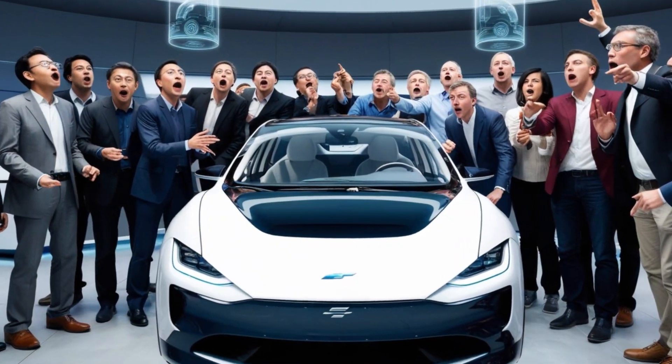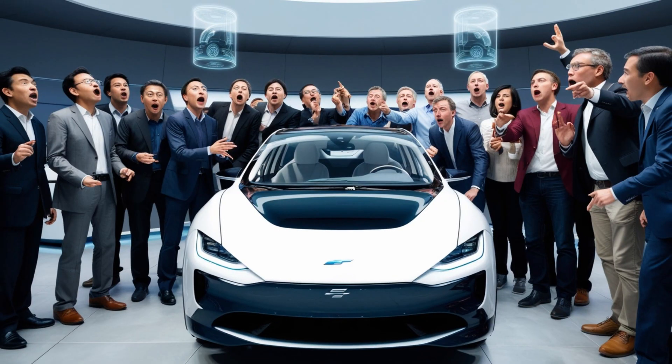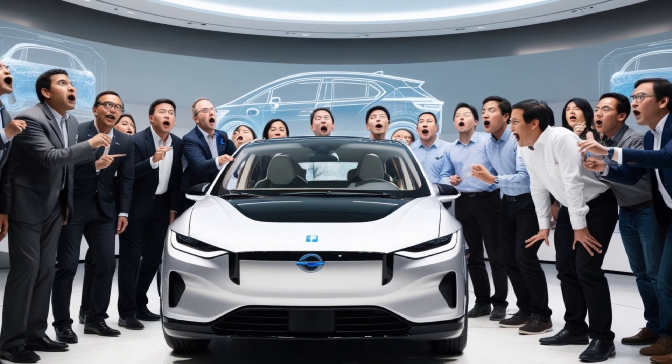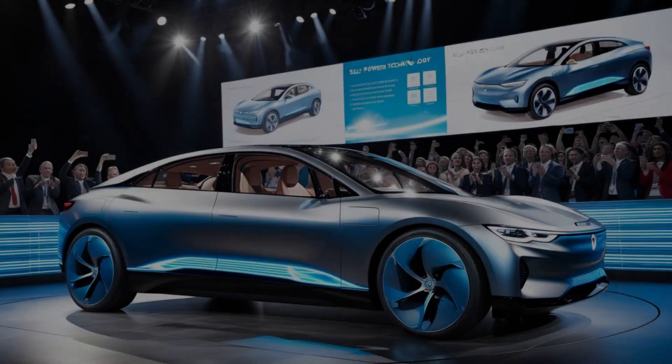What if I told you there's a vehicle that never needs to be recharged? No cables, no gasoline, no solar panels, just endless energy on its own. Sounds unbelievable, right? But stay with me, because what you're about to discover might completely transform the future of transportation as we understand it.